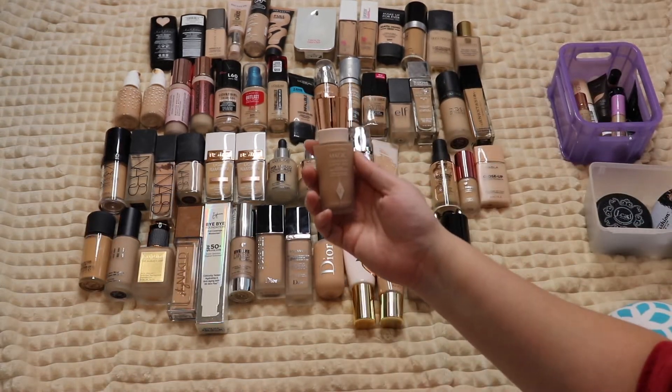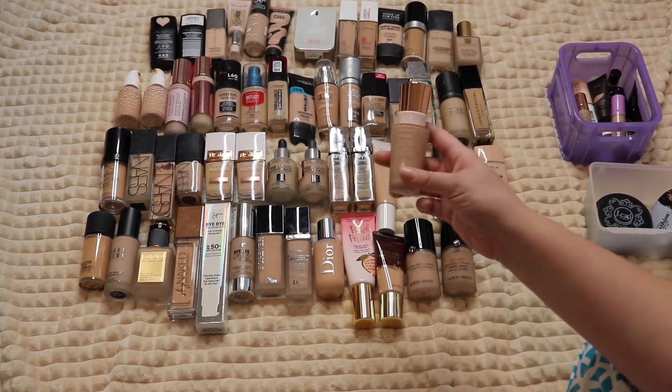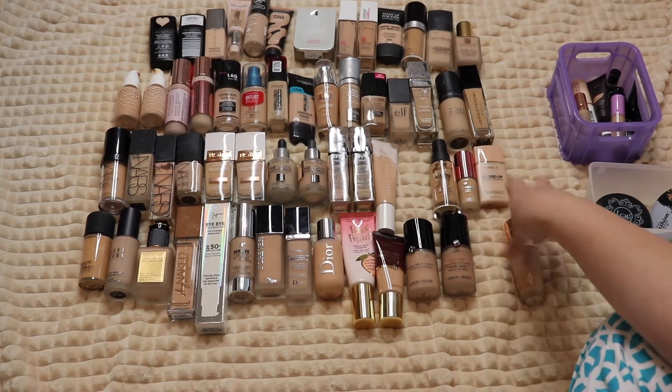Then I have the Charlotte Tilbury Magic Foundation — not one of my all-time favorites; I like her new one more. But this one is nice so I'm hanging on to it.